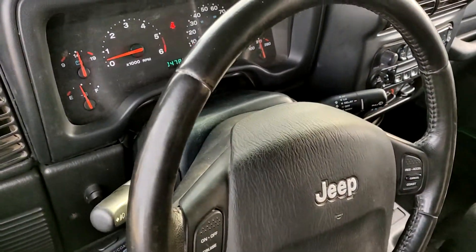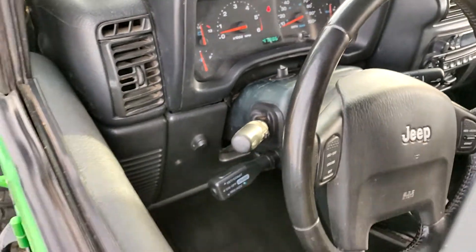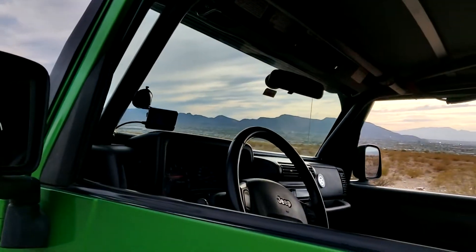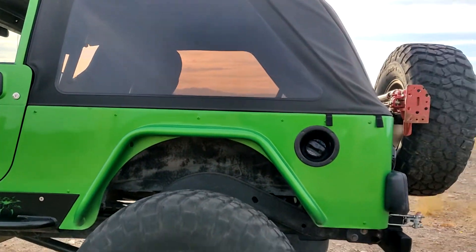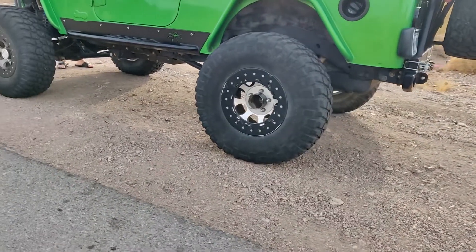A shot of the gauges there. It idles a little over 500 RPM. It's on 37 inch tires with 5.38 gears.